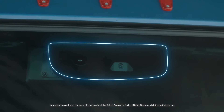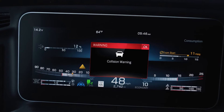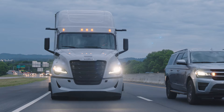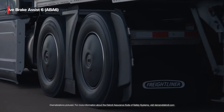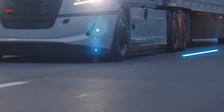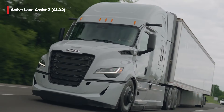The Detroit Assurance suite of safety systems has also taken a step forward. Better cameras, longer-ranged sensors, and smarter AI work together to make all drivers and passengers on the road safer. Active Brake Assist 6 detects objects like stopped vehicles even at odd angles — like around a turn, across multiple lanes, and stationary pedestrians. Active Lane Assist 2 countersteers as you drift farther into an adjacent occupied lane.